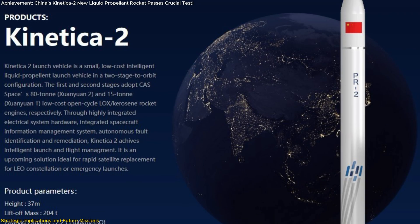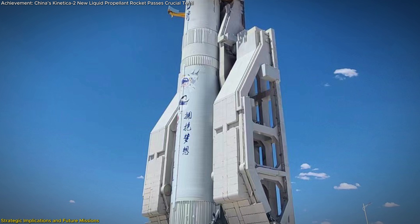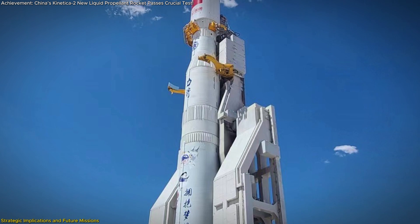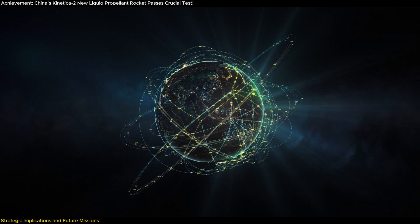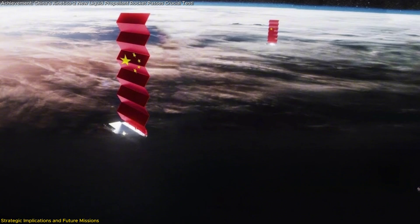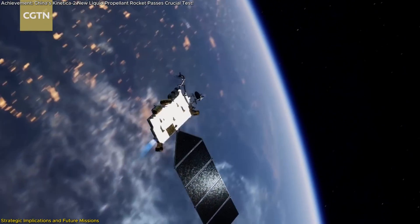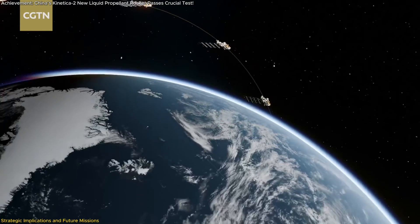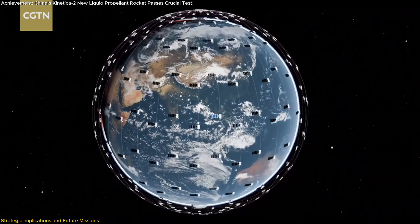The Connecticut II rocket isn't just about breaking technological barriers — it's a strategic asset that will play a pivotal role in China's future space endeavors. One of its most significant applications is its potential to support large-scale satellite constellations, such as the Qiangfan G60 mega-constellation project. This project, along with others like the second-generation carbon emission monitoring satellite, positions China to expand its capabilities in space-based communications, earth observation, and environmental monitoring.